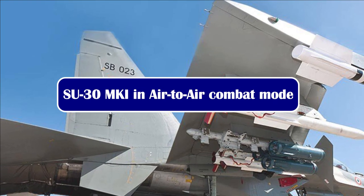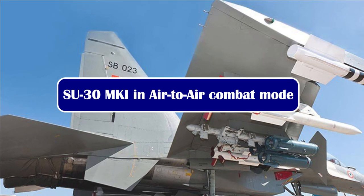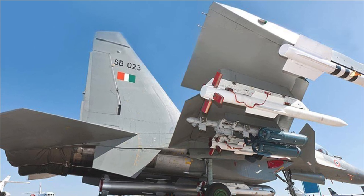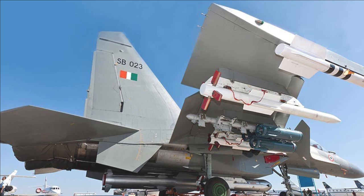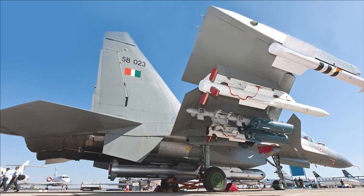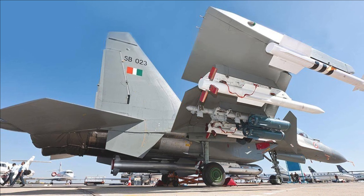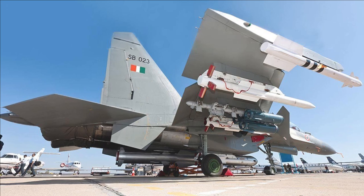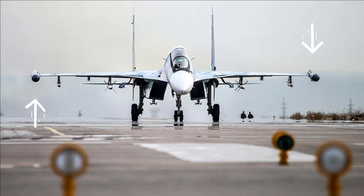The Indian Su-30 MKI already has many other electronic warfare components in its inventory. Recently, an Indian Air Force Su-30 MKI was seen flying with two R-73 semi-active radar homing missiles on its inner pylon, two R-27T infrared homing missiles on its middle pylon, and two R-73s on its outer pylon. Most noticeable was the SAP-518 jamming pod — you can see two of them, one on either side of the wingtip.